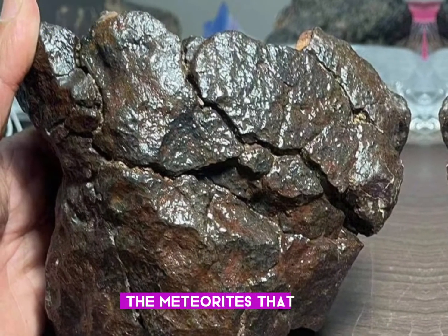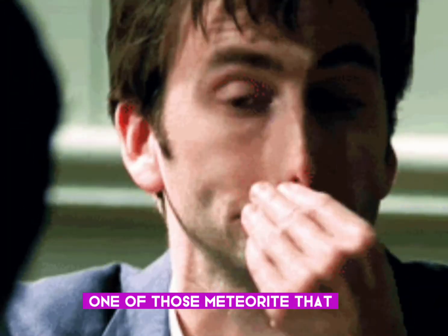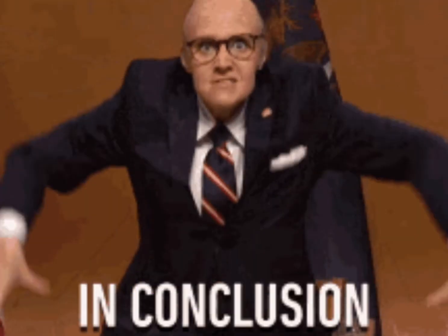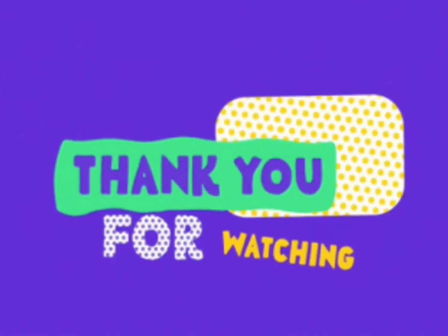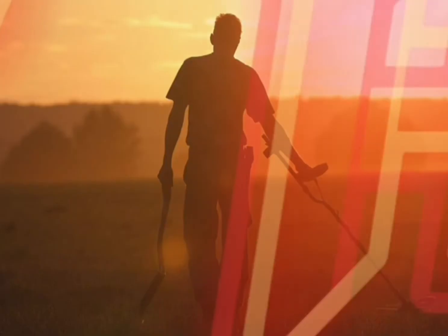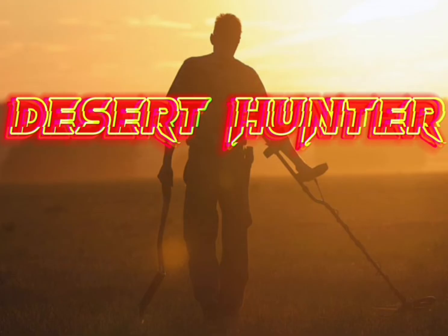And those are the meteorites that don't look much like a meteorite, so if you have a weird looking rock, think twice before throwing it away — because maybe it's one of those meteorites that traveled thousands or millions of light years to reach Earth and you are the lucky person who found it. In conclusion, appearances can be deceiving, but even things that don't resemble meteorites can still hold cosmic secrets. Thank you for watching — please like, share, and subscribe to my YouTube channel for more videos. I'll see you next time.